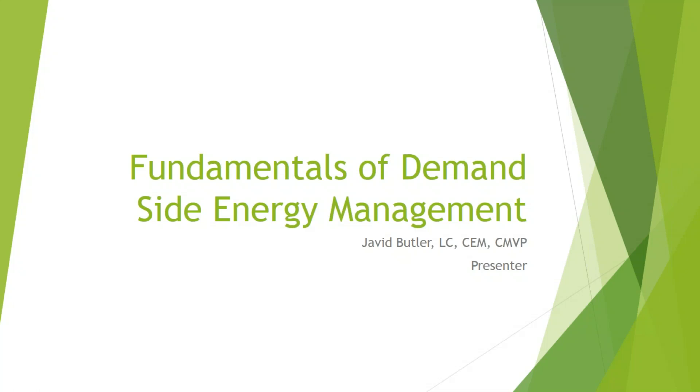Over the next month, we're going to go in-depth on DSM — looking at what it is, how it supports renewable power generation, and optimizing strategies to drive savings. Here to lead us is Javid Butler, a senior engineer with more than 30 years of experience with control systems and electronic design. He's been published in industry publications, presented at trade shows, holds an LC certification, is a certified energy manager and certified measurement and verification professional, and writes science fiction under the pen name David Pax.